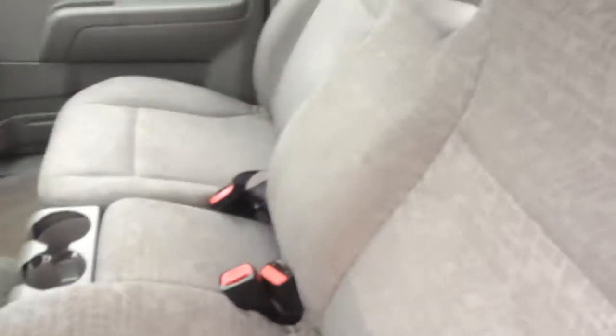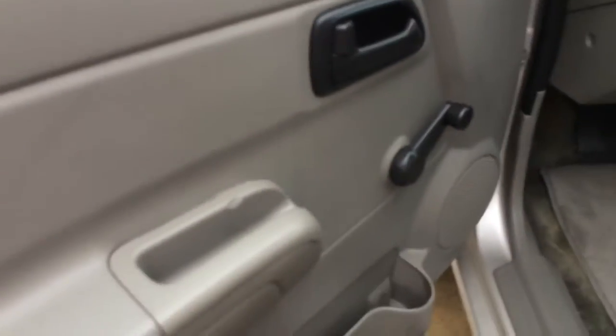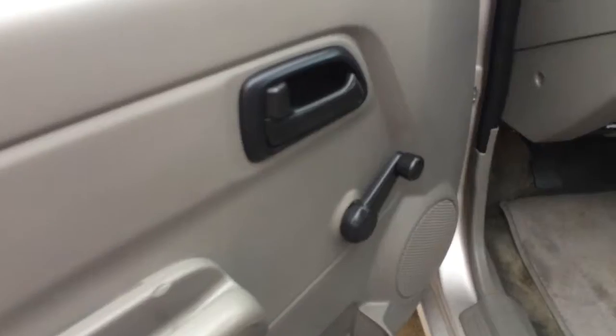Let's take a look inside. It's got cloth seats, seats in the back. I want to point out it does have manual windows and locks.